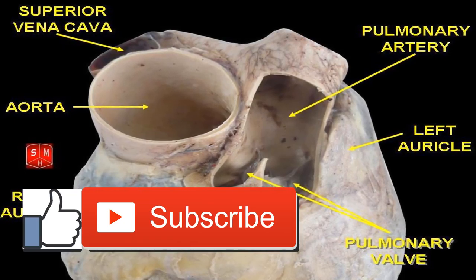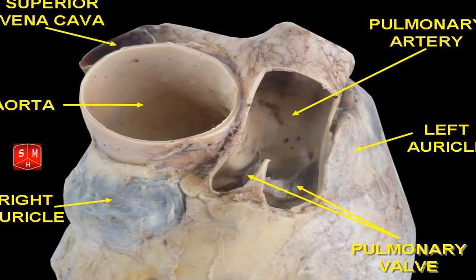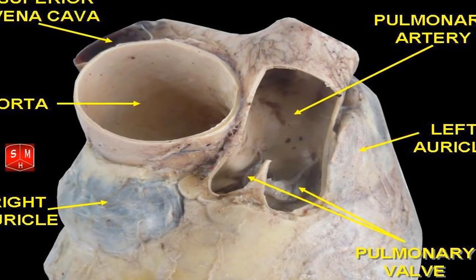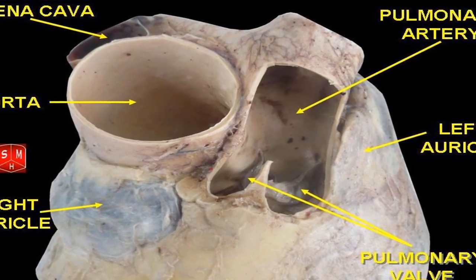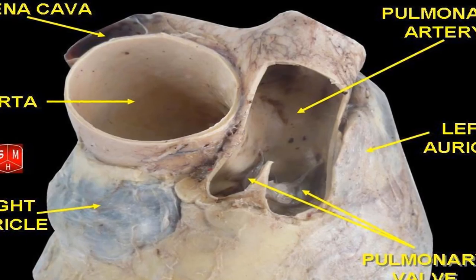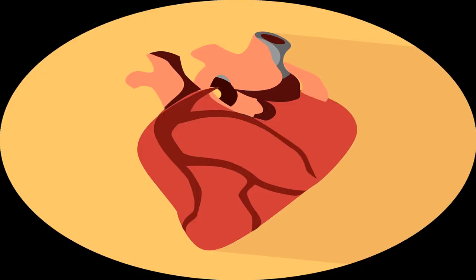The structure of the heart's blood supply is called the coronary circulatory system. The word coronary comes from the Latin word meaning 'of a crown,' as the arteries that fuel the heart's muscle encircle it like a crown. Coronary heart disease develops when cholesterol plaques collect in the arteries feeding the heart muscle. If a plaque ruptures or a blood clot forms, it can block a vessel and cause the heart muscle to begin to die, starved of oxygen and nutrients.